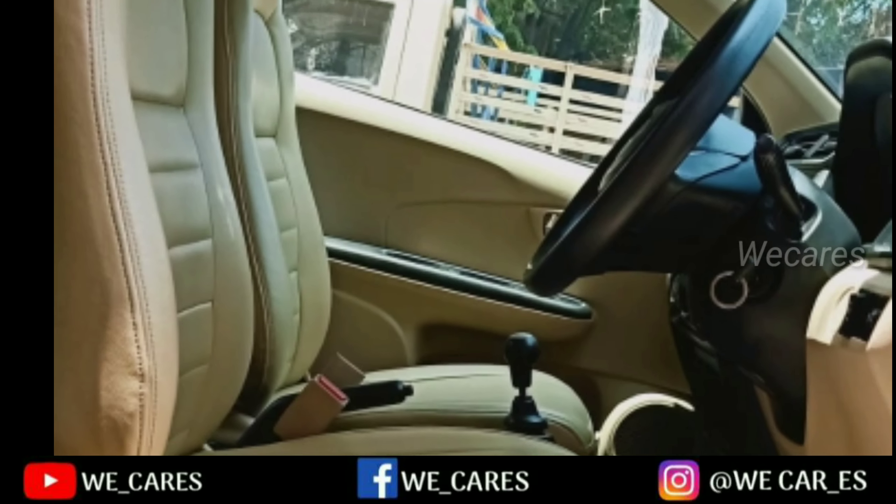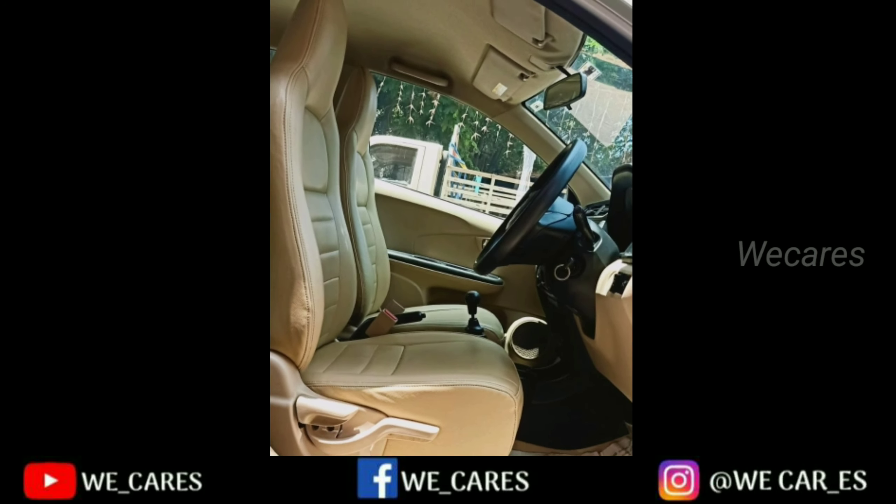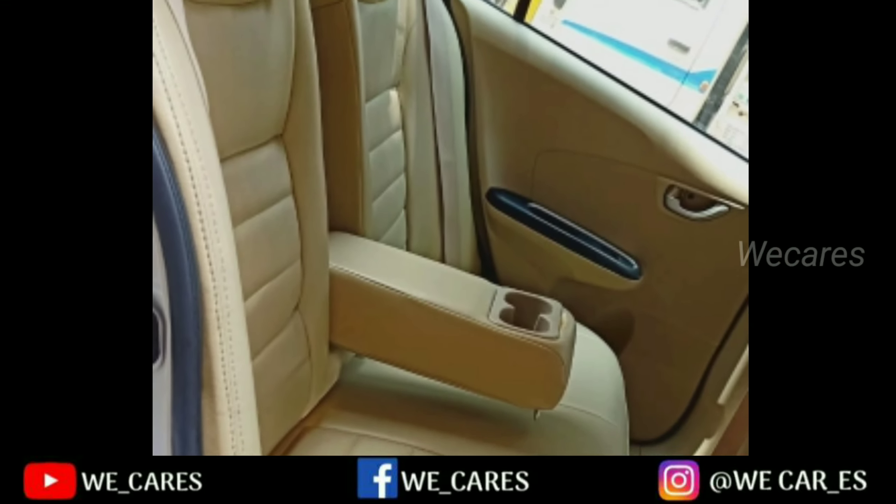In this car, there is AC, power steering, and power windows. There is a central locking option. There is an airbag. There is an ABS braking system.